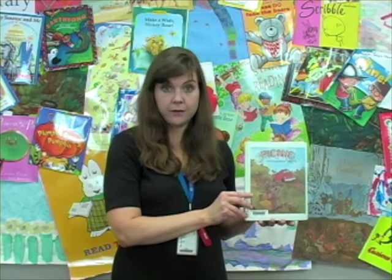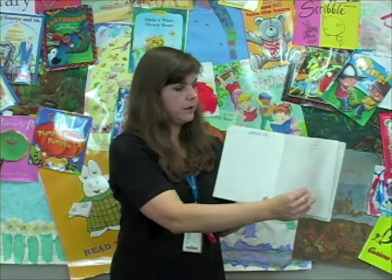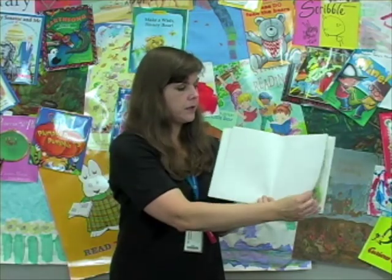One thing happens after the other. So we'll start out just talking about the pictures as they go.